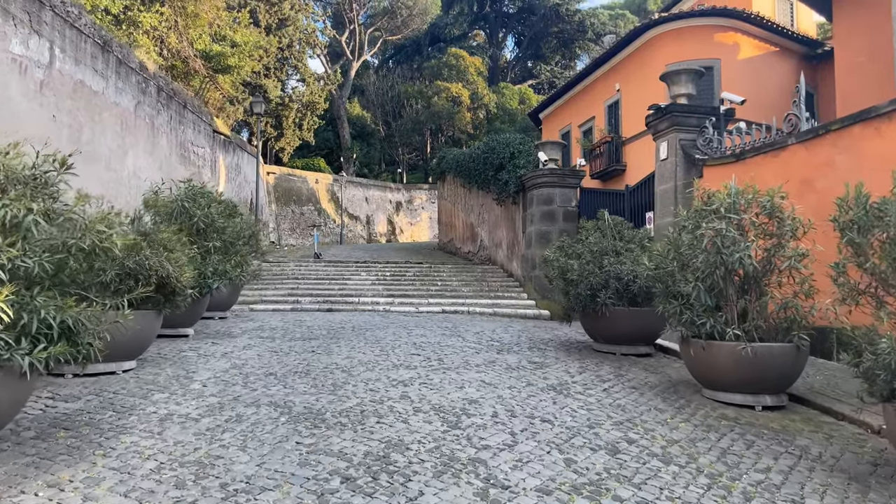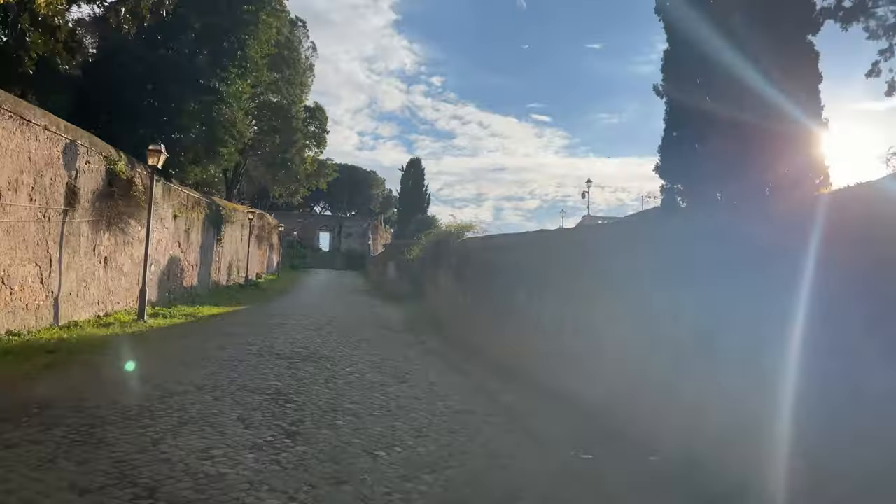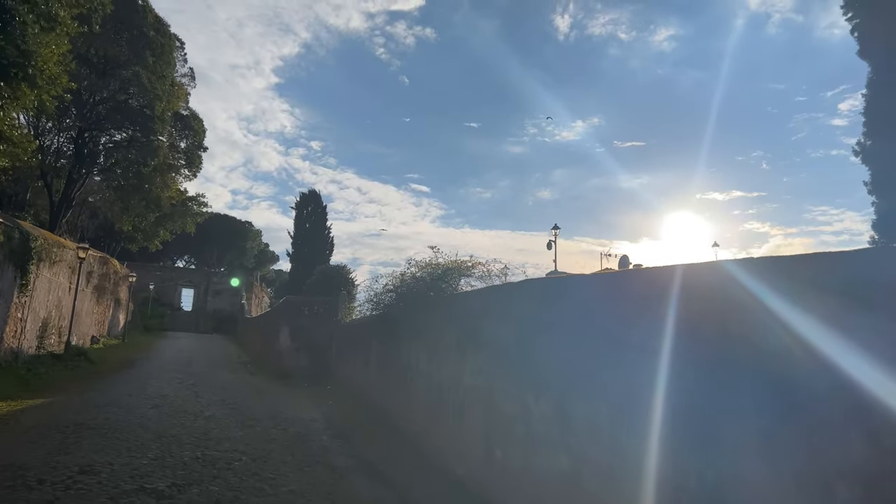On Ash Wednesday, we ascend the Aventine Hill. We leave the noise of the Lungo Tevere with all the cars and buses and motorini behind us and continue up this small road.